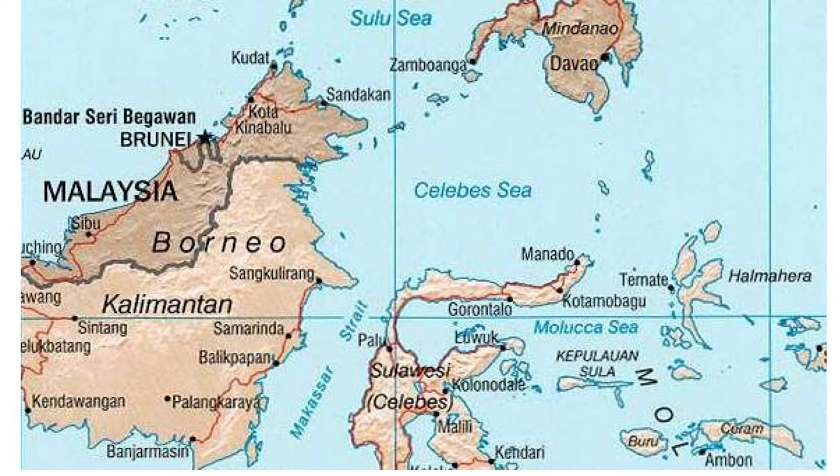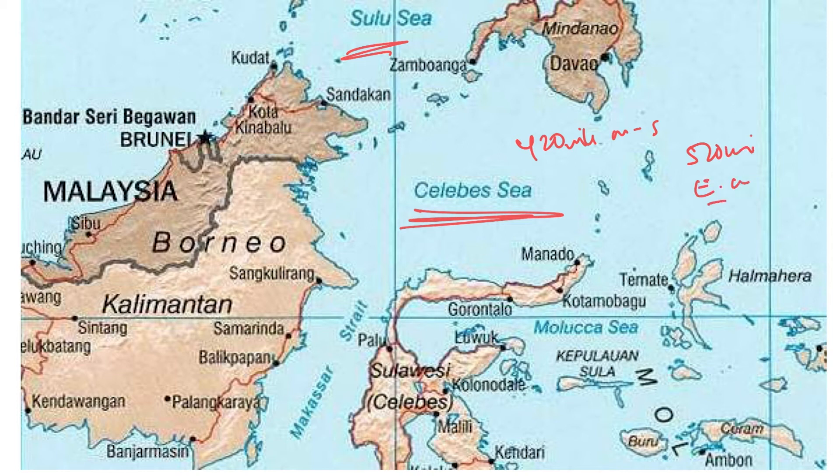Welcome to To The Point. In this session, let's discuss about the Celebes Sea. The Celebes Sea of the western Pacific Ocean is bordered on the north by the Sulu Archipelago, Sulawesi, and the Mindanao Islands of the Philippines, and on the west by northern Kalimantan in Indonesia. It extends 420 miles north to south and 520 miles east to west, with a total surface area of one hundred ten thousand square miles.